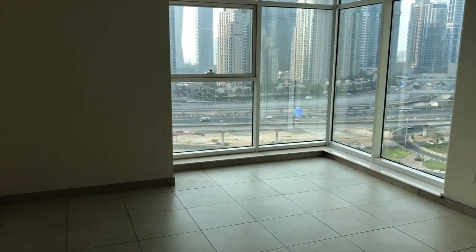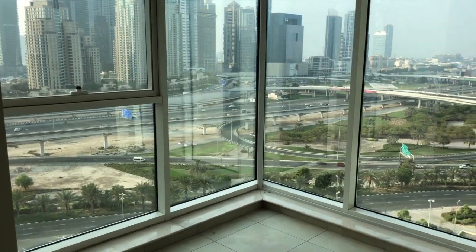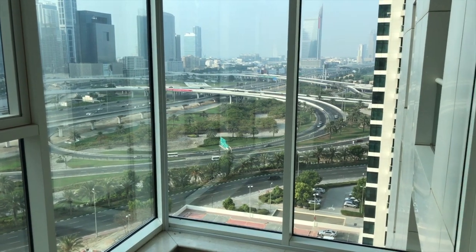This apartment is very neat, so if you are looking to move in by yourself or you are looking for investment purposes, this is the perfect choice for you. Another advantage of investing in Alsim or living in Alsim is that it is very close to the metro station, so you can easily go to Marina or JBR and enjoy all the facilities on the beach.